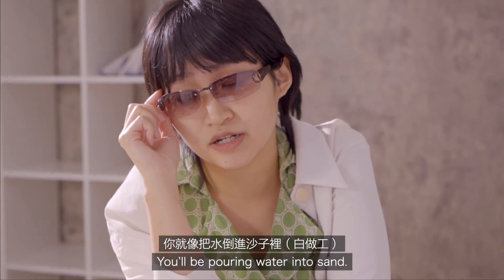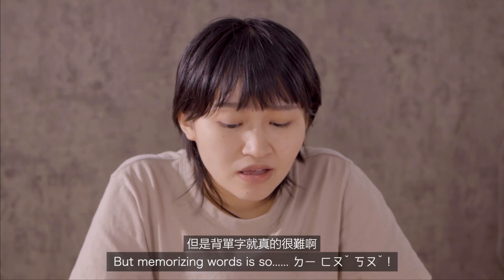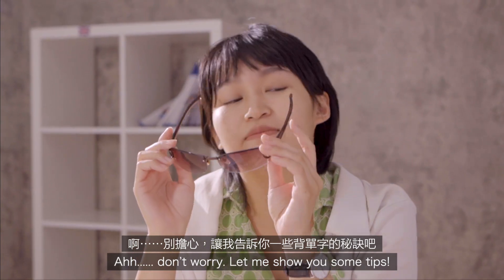You've been pouring water into sand. But memorizing words is so defocal. Don't worry, let me show you some tips.